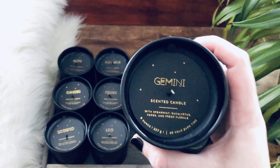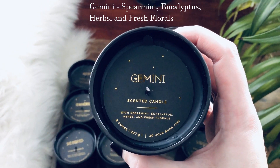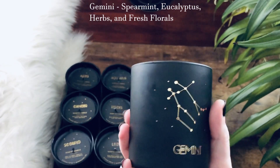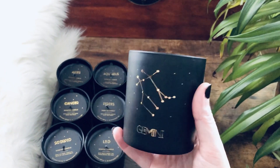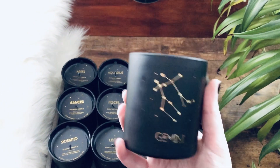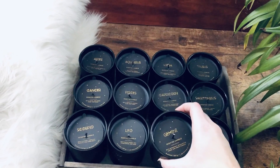Next up we have Gemini. This is spearmint, eucalyptus, herbs, and fresh florals. And it's a really great scent as well. They're all really great — I love them all so much and I'm really excited to burn them. So there's Gemini.